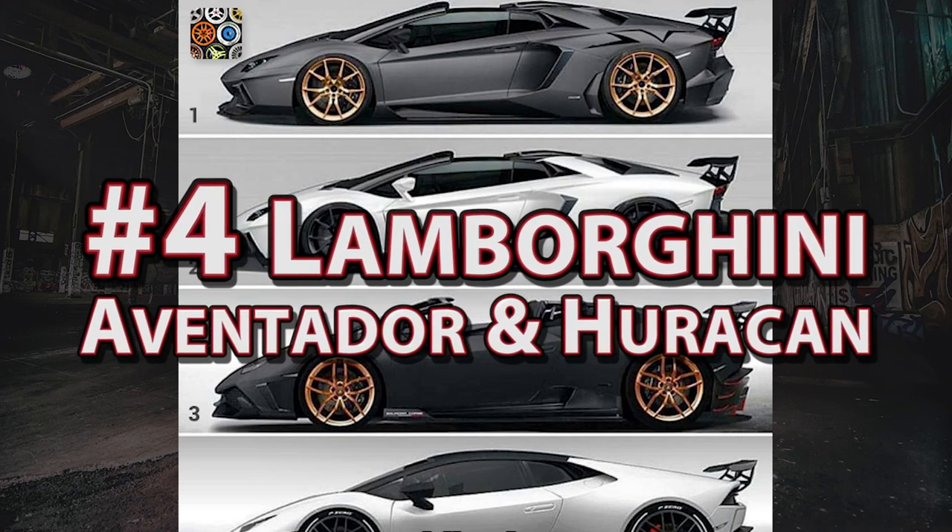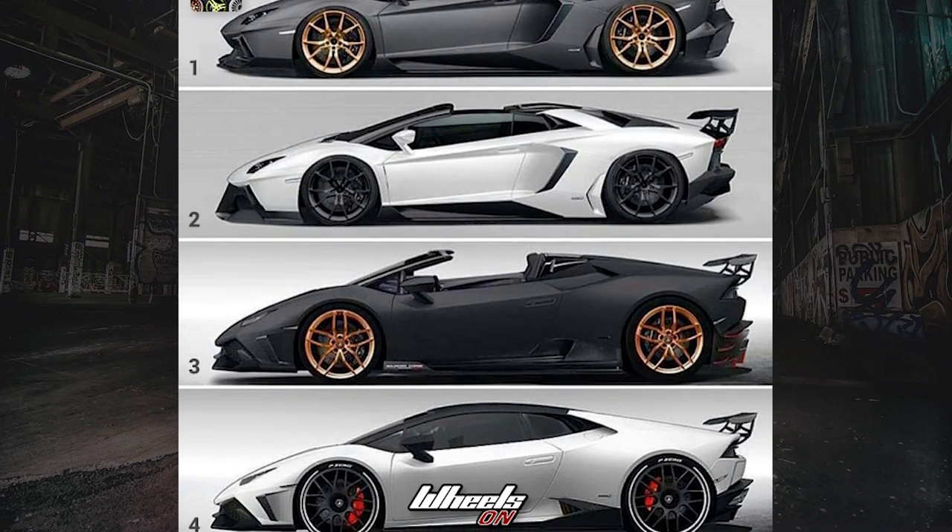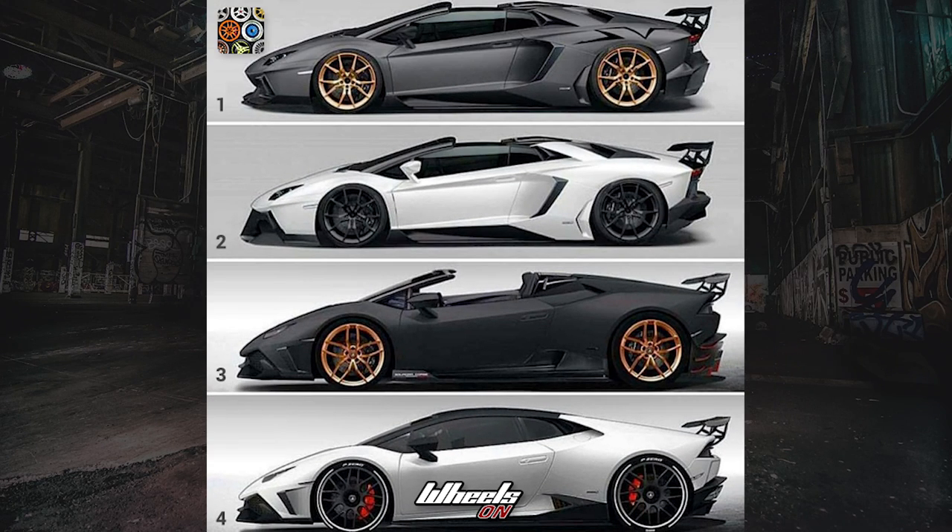Number four: Lamborghini Aventador and Huracan. These last two images were submitted by the same guy, Senior Six.